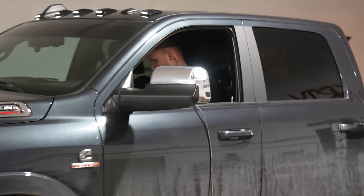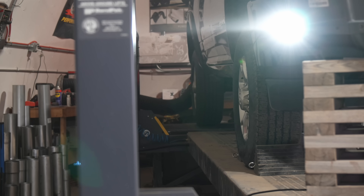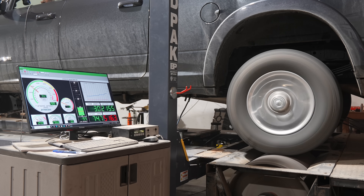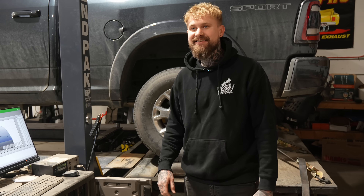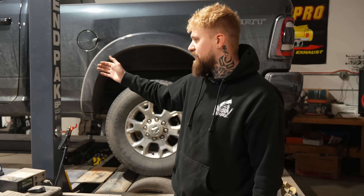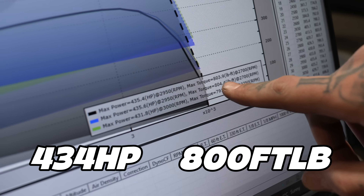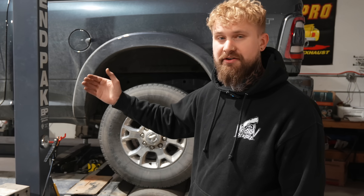All right, we're going to do the first run. We just finished dynoing the stock intake and we got an average of 430.24 horsepower and then about 800 foot pounds of torque. So now we're going to swap intakes and run again.